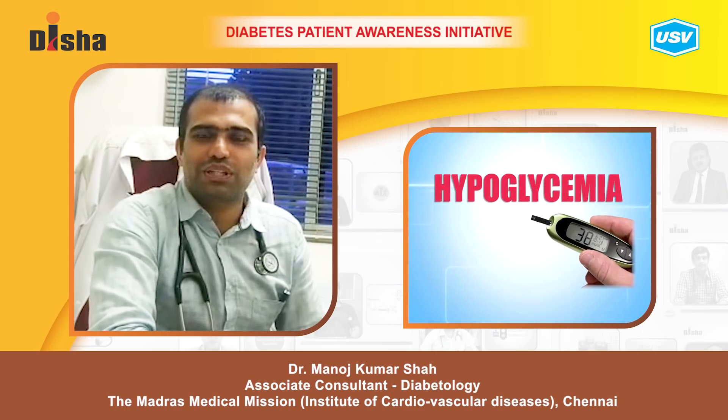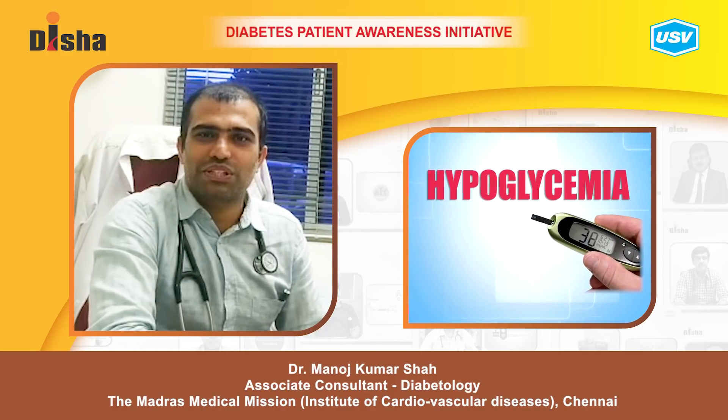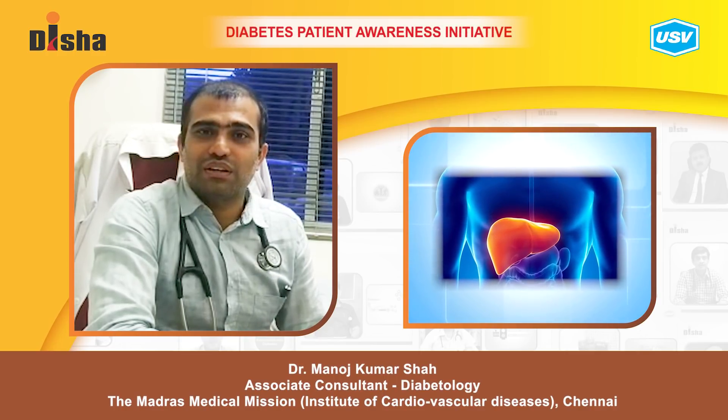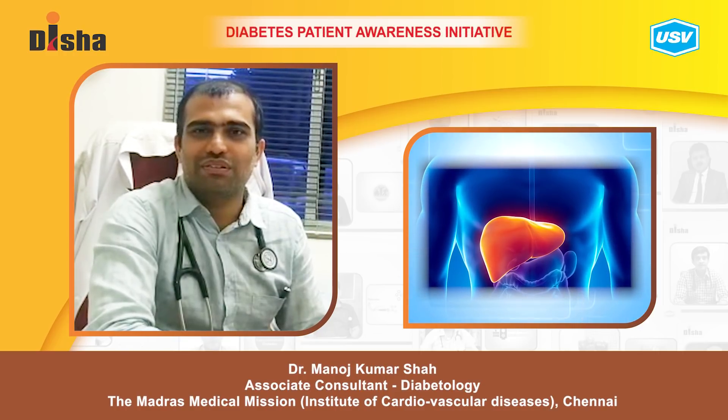Today I am going to tell you about hypoglycemia. Not every patient is at risk, but patients who delay their food intake or have a mismatch between food and their medications can develop hypoglycemia. They can also have hypoglycemia if the patient has renal or liver disease.